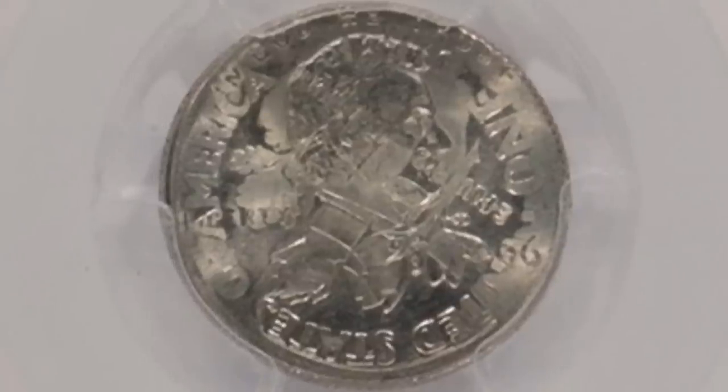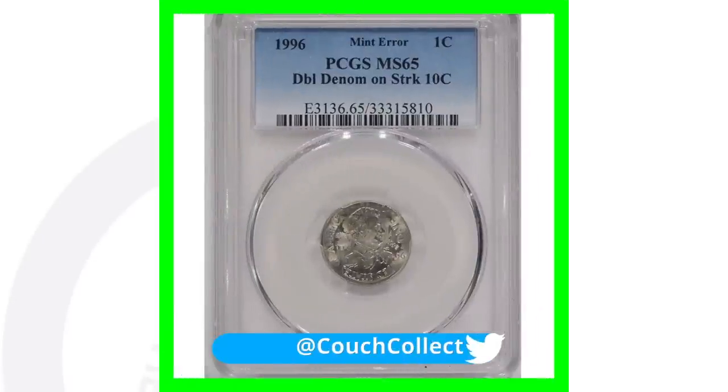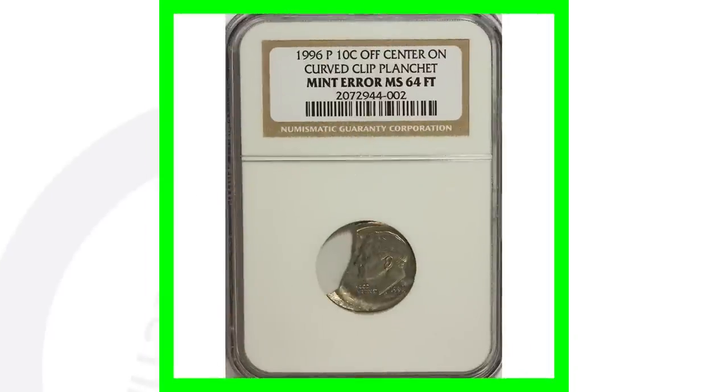Now let's move on to another type of error coin — this one is awesome. This is a 1996 double denomination: a penny being struck on a Roosevelt dime planchet. On one side you can see Lincoln's head with the reverse of the dime, and on the other side you can see Roosevelt's head with the reverse of the penny. Always be on the lookout for those in your pocket change. This coin sold for over $770.